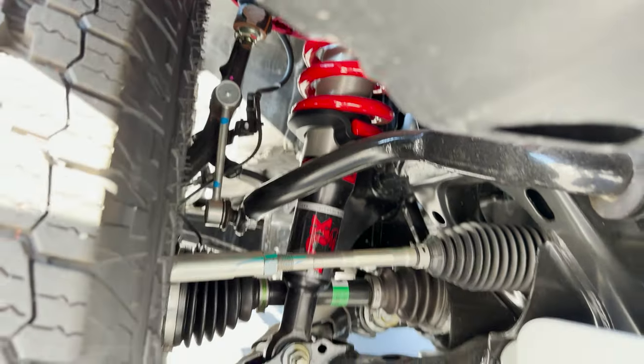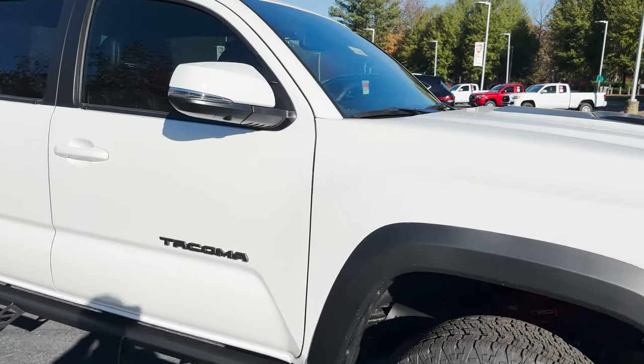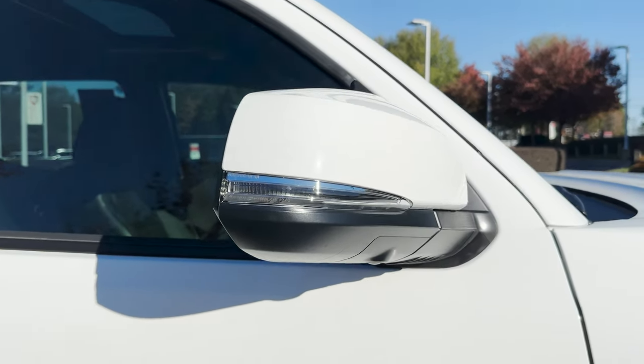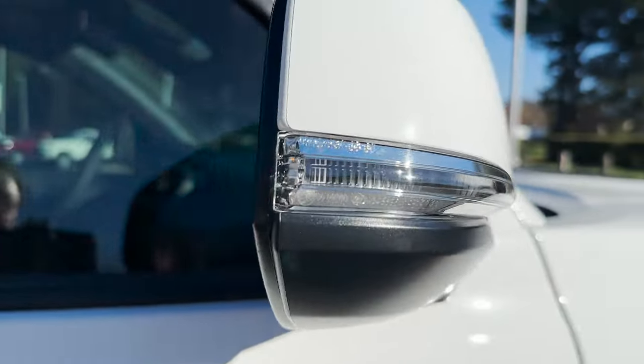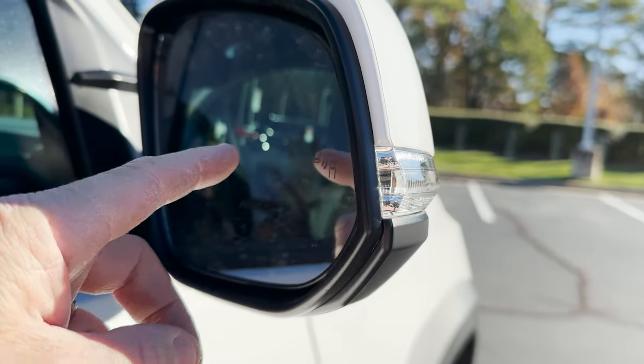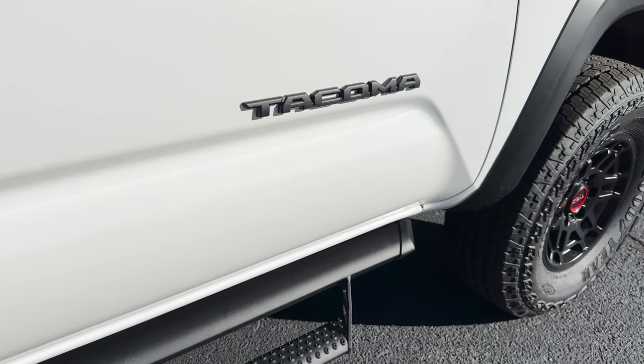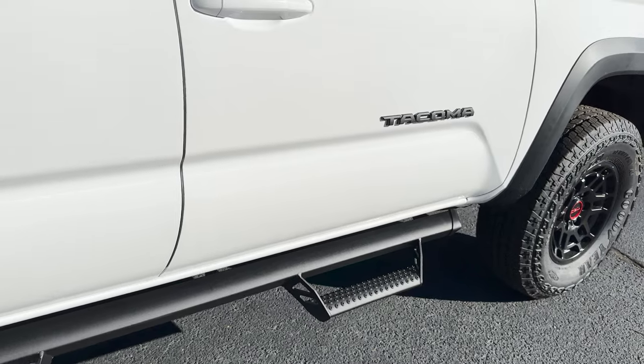Fox shocks are of course synonymous with TRD Pro in the Toyota lineup. It has turn signal indicators here, and mirrors with cameras for the multi-terrain monitor, blind spot monitor, and rear cross-traffic alert. It's got Tacoma black badging and Predator Pro step bars.